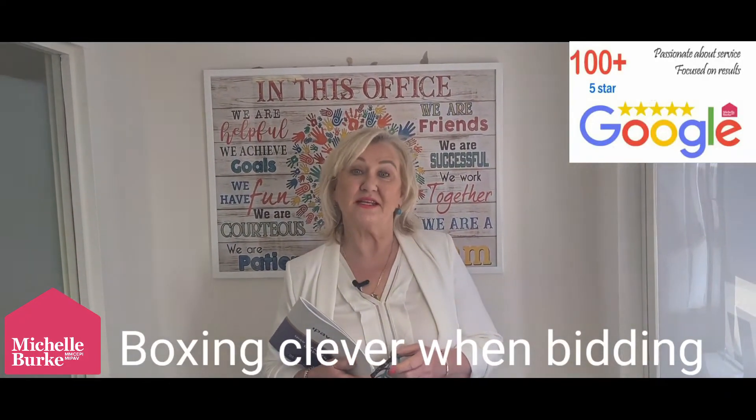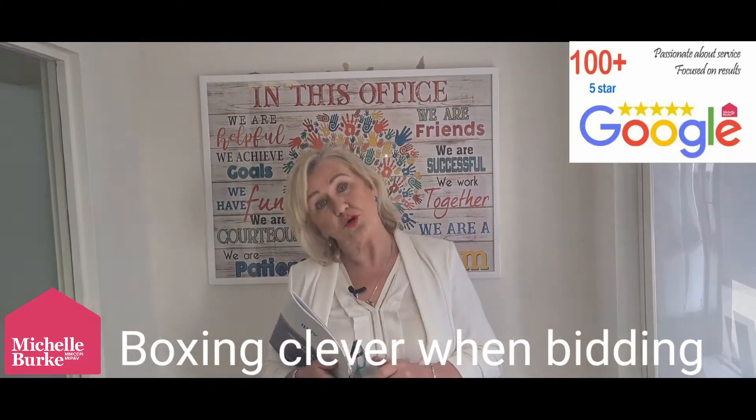Hello everybody. Today's tip is about placing an offer on a property. What do you do before you place the offer?